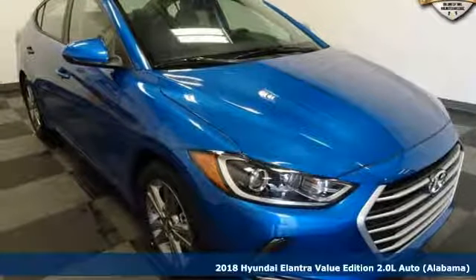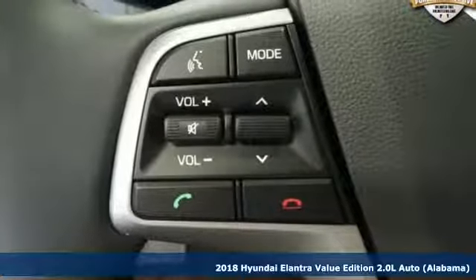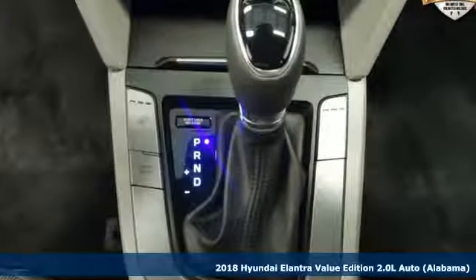Here's a 2018 Hyundai Elantra. It's all about more — more room to stretch, more space for cargo, and more go with West Gas.